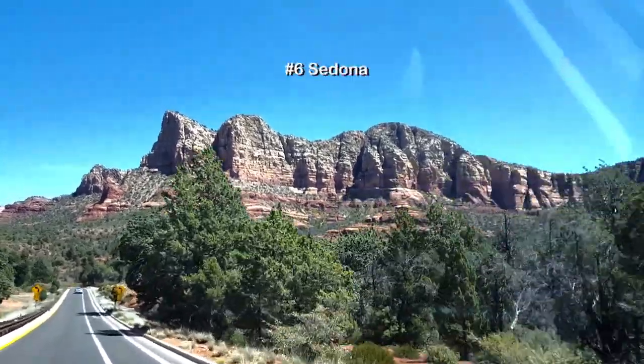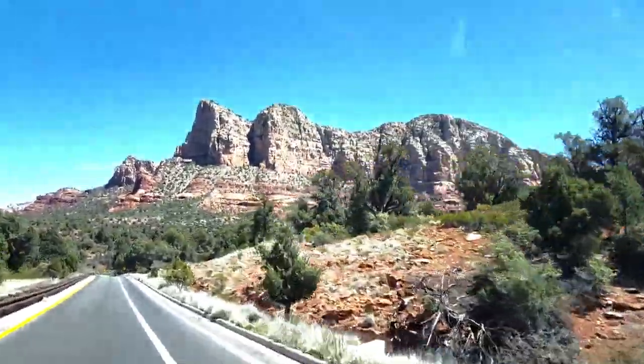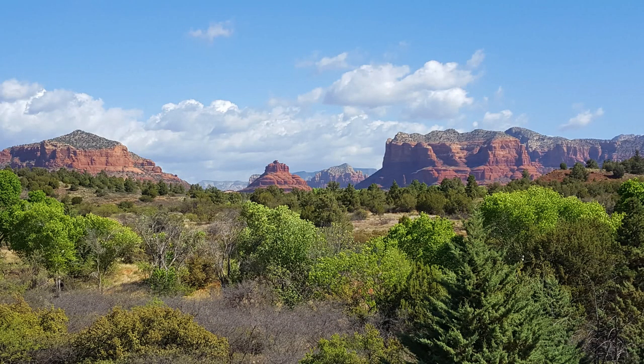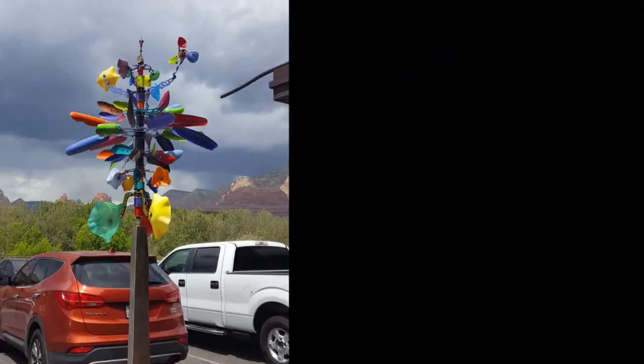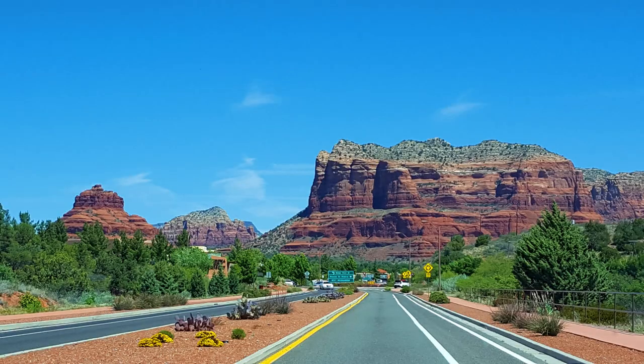Number six is Sedona — how can we ever forget Sedona? It's just 19 miles from Cottonwood. Sedona has some of the most gorgeous views you'll ever see. I would plan on spending the whole day there just to see the sights, shopping, and restaurants. If you plan on hiking, you'll definitely need more time.